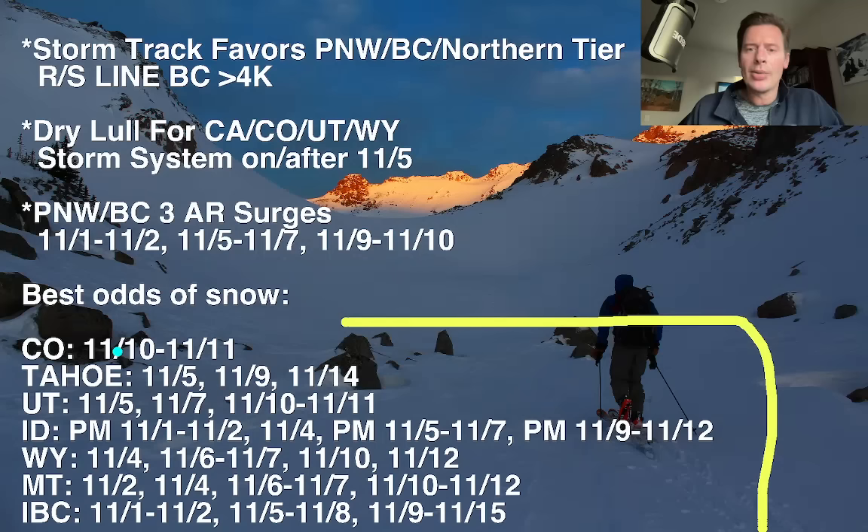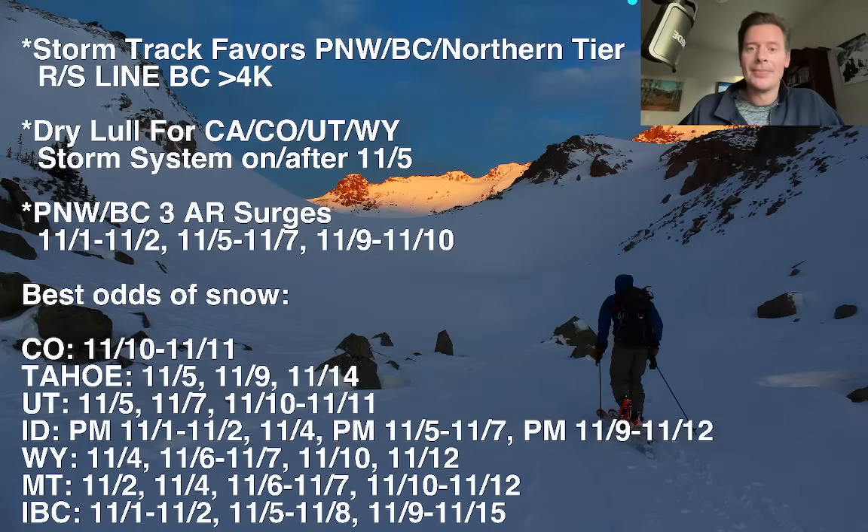So what about Colorado? It is a long, long waiting game. It's high and dry with probably nothing significant until November 10th and 11th, believe it or not.